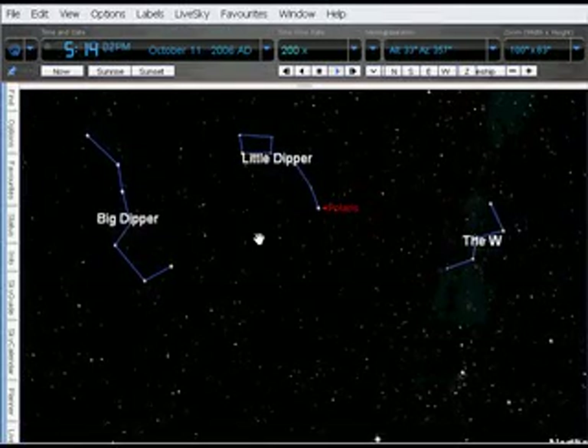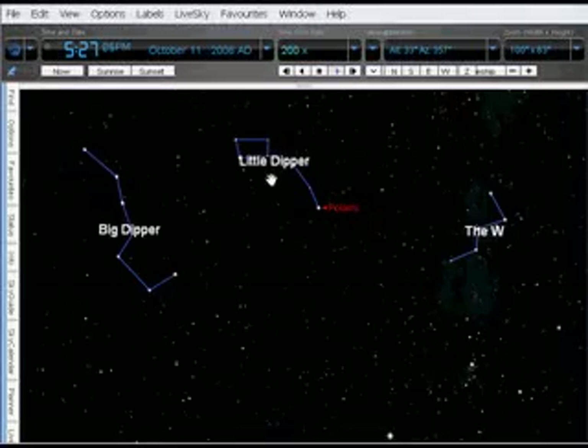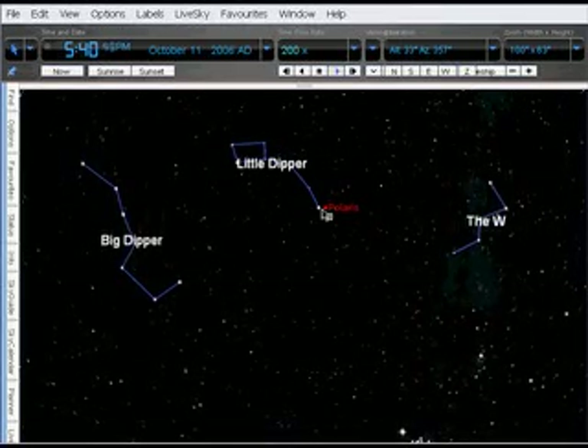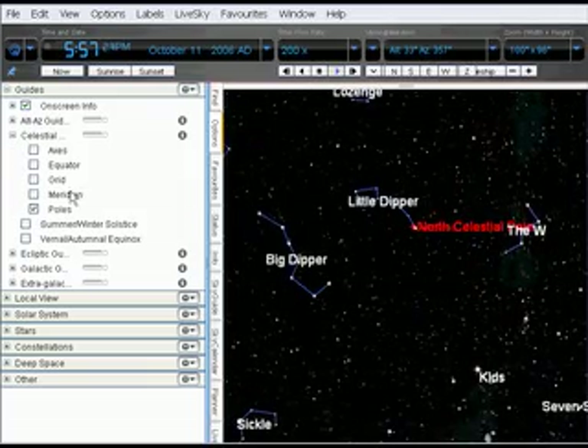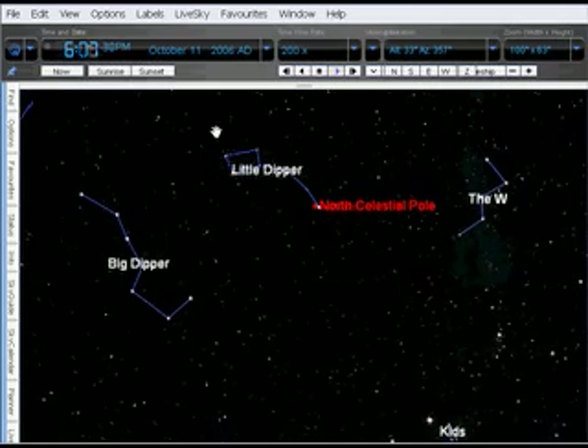Looking north, we can see many familiar star patterns, like the Big Dipper and the Little Dipper. And there at the end of the handle of the Little Dipper is Polaris, our current North Star. As we can see, the North Star is very close to the North Celestial Pole.